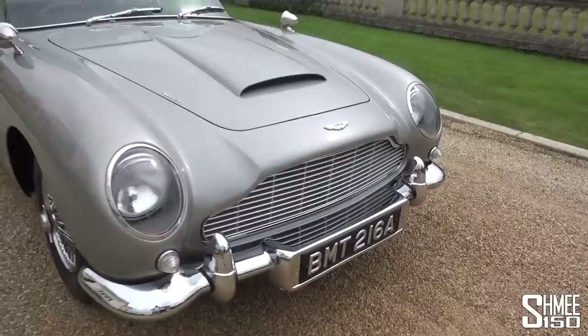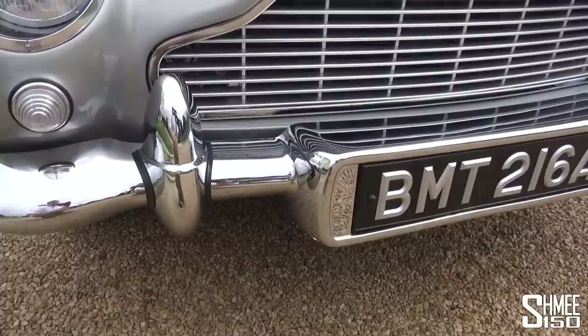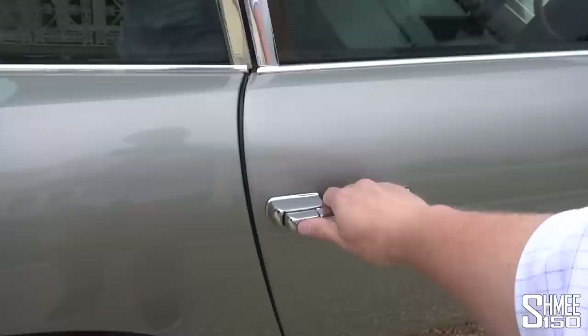Under the skin is where we have all the features — the gadgets introduced for James Bond. At the front, the number plate rotates through three different settings: AML1, a French plate, and the famous BMT 216A. We've got battering rams front and rear, and the indicator lamps fold open to allow machine guns to slide out. They've used original sound effects from the movie, and inside, look at the interior.